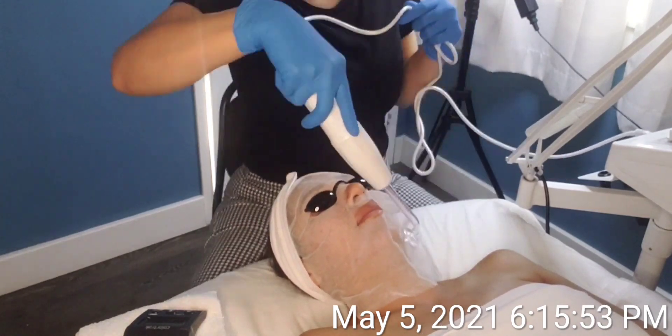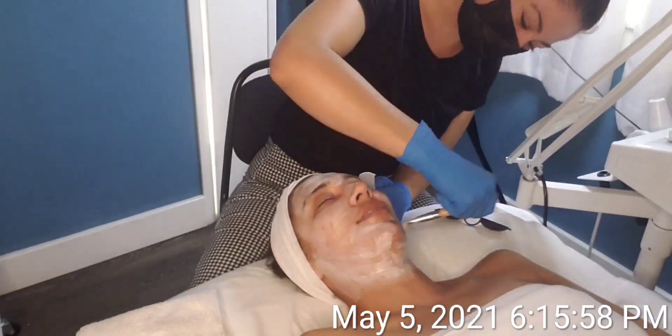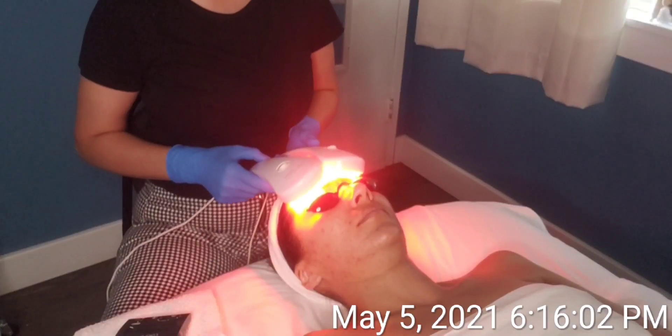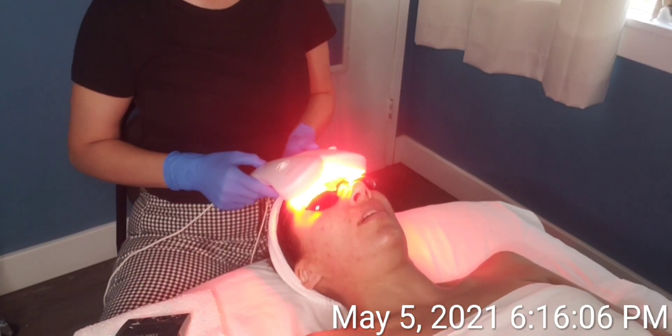I then proceed with the application of a nourishing mask made up of soothing botanical extracts such as aloe vera, sunflower oil, and elatin. I finish off the treatment with LED light therapy using amber and infrared wavelengths.